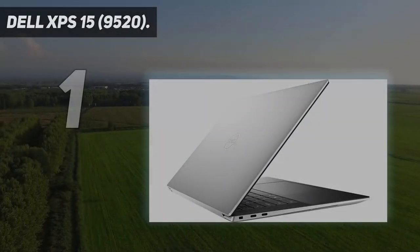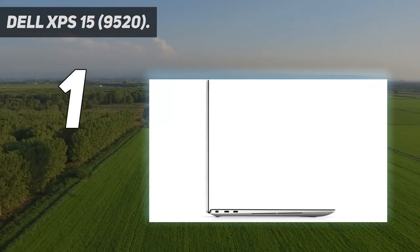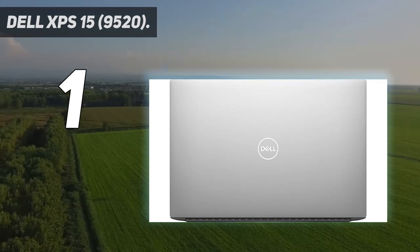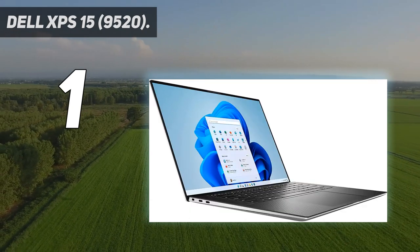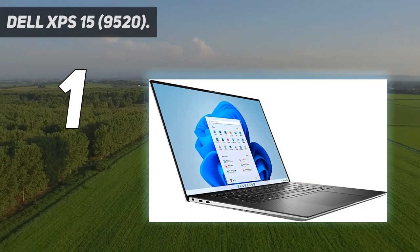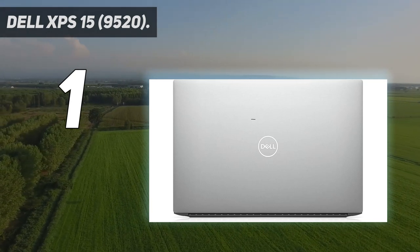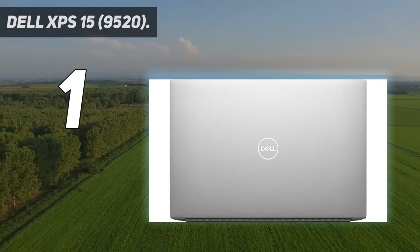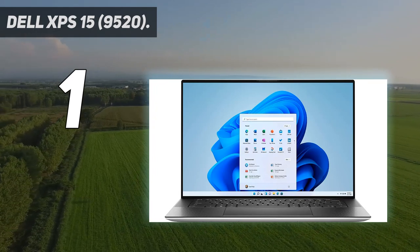And number one: the Dell XPS 15 9520. The newest Dell XPS 15 9520 comes with 12th Gen Intel Core i5-12500H, i7-12700H, and i9-12900HK CPUs, as well as up to an NVIDIA RTX 3050 Ti discrete GPU with 4GB of VRAM. You can configure it with up to 64GB of DDR5 4800MHz RAM and a 2TB M.2 PCIe NVMe SSD. The XPS 15 now has ray tracing and DLSS capabilities thanks to the discrete GPU, though you'll still want to check out dedicated gaming laptops for a true gaming machine.